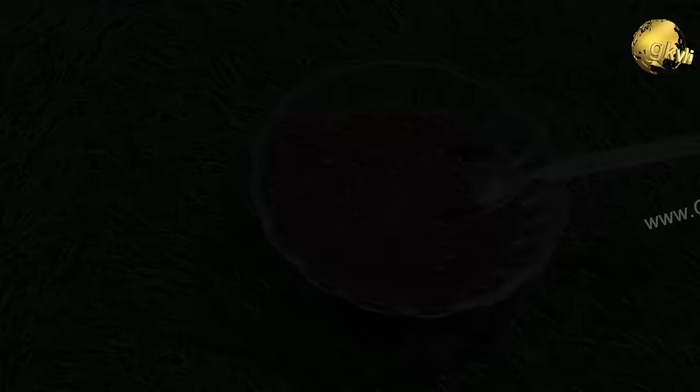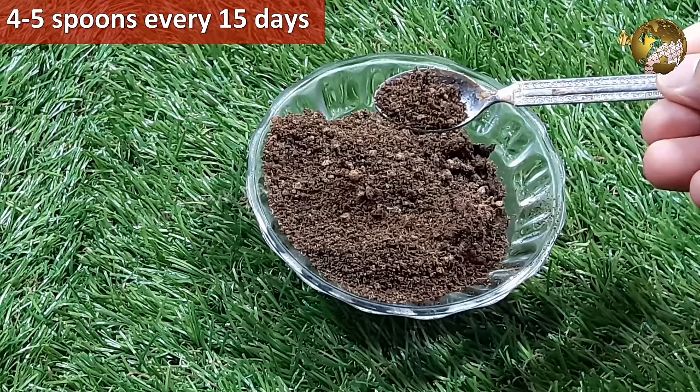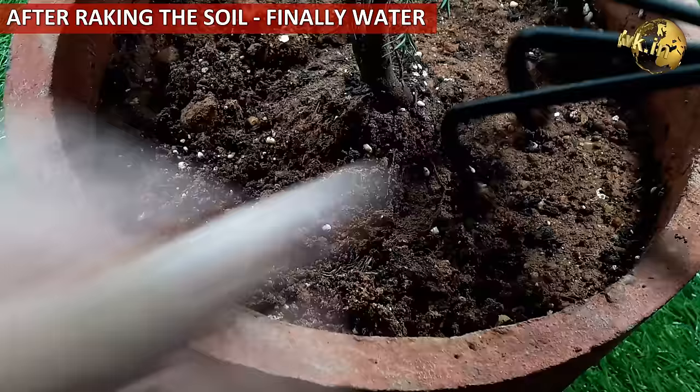Now we will learn how to make this awesome tea waste fertilizer for rose and other flowering plants and how much to offer to them. Start by collecting the used tea or coffee grounds in a container, then rinse in water, then dry it in sunlight for 1 to 2 days, and then store it in a dry container. You can now start offering this to your plants once every 15 days — about 4 to 5 teaspoons onto the soil after raking it thoroughly. This will boost flowering and improve the overall health of the plant.